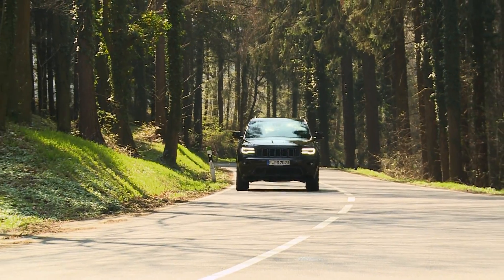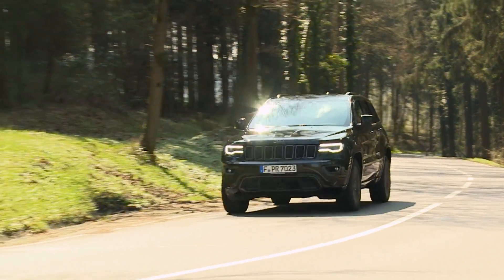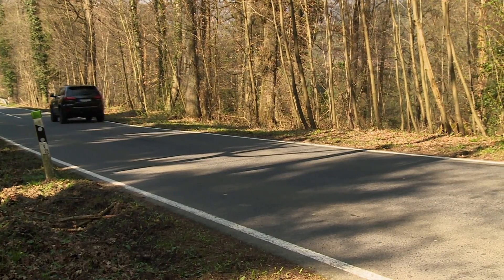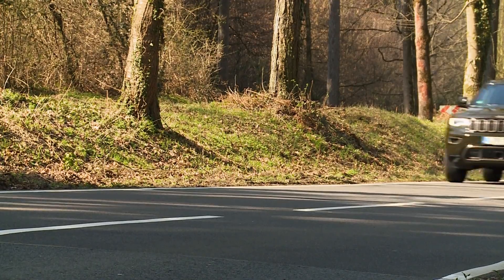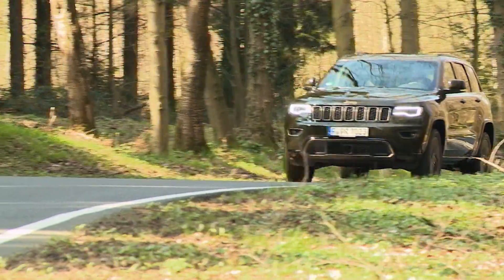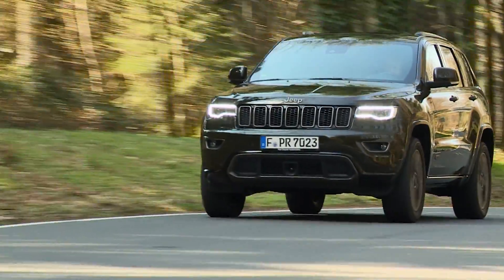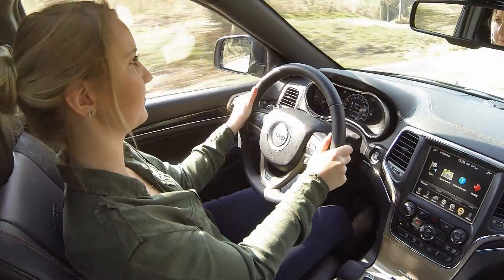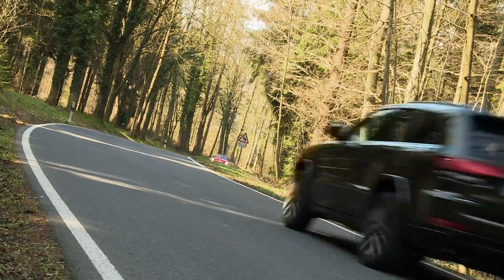Which brings us back to customers for this most American of cars. Longer travel distances in the U.S. make the Jeep's comfort factor appealing there. But that isn't stopping customers in Europe from buying it — the Grand Cherokee is popular here, even 20 years after its launch.